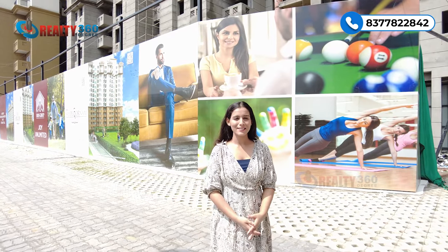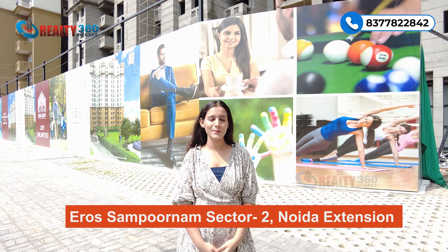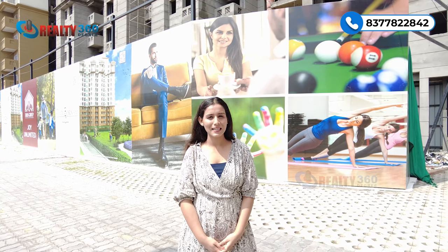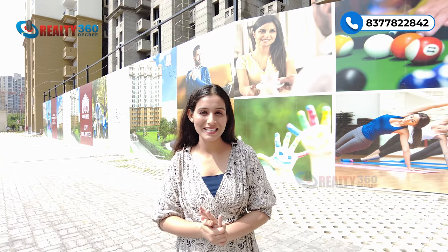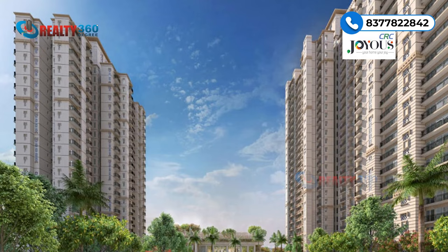That was all about our today's project — Eros Sampoornam, Sector 2 Noida Extension. How did you feel about this project? Do tell us in the comment box. If you have any query that I haven't covered in the video, you can comment your query. Construction quality is also amazing. And lastly, about prices — this sector is quite decent. In fact, Eros's competitor CRC Joyous — talking about current rates — is at 11,000 per square feet rate.